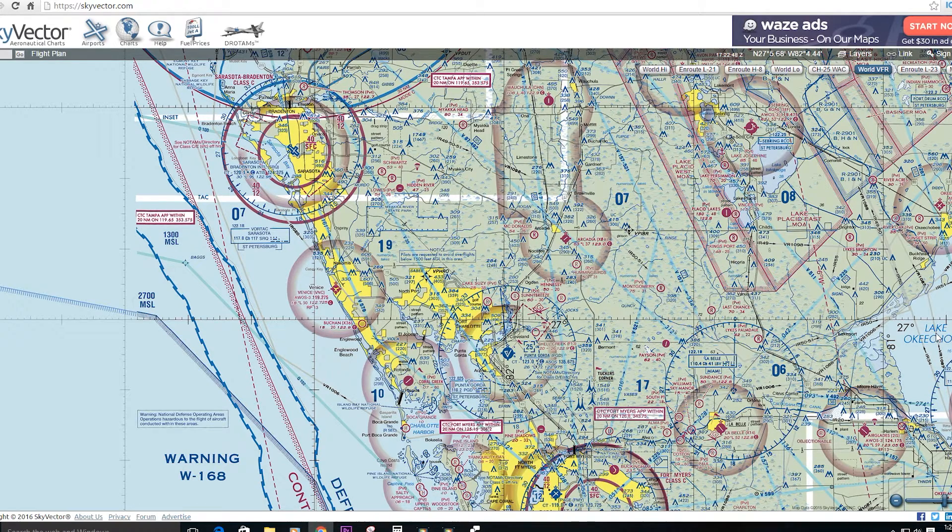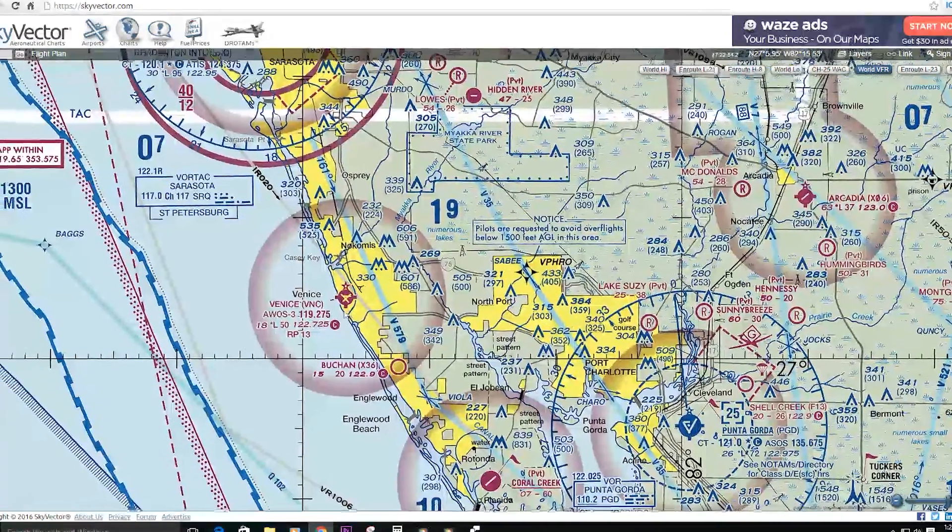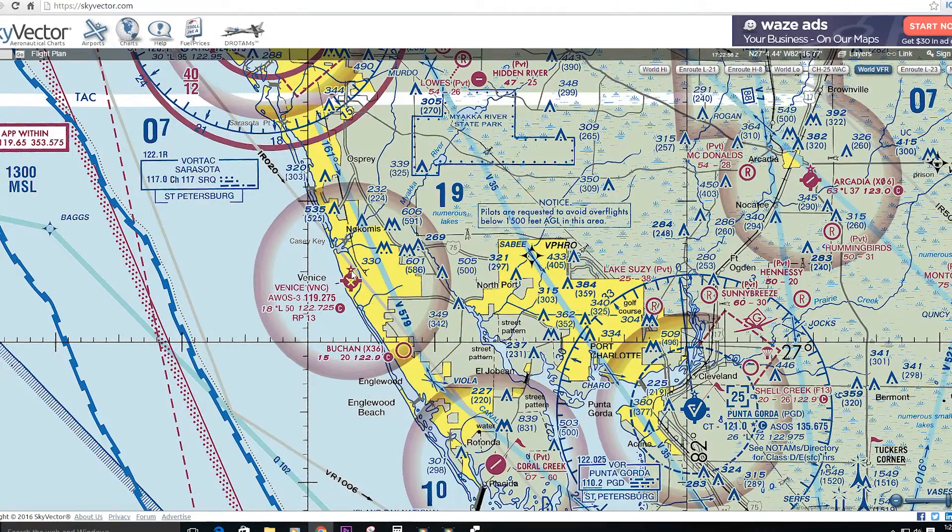First, we want to take into account what kind of lighting we have at the airport to get around. Looking at our home airport in Venice, we discover we have a rotating beacon — a green and white rotating beacon in operation from sunset to sunrise. We can see that to help us find our way back to the airport.